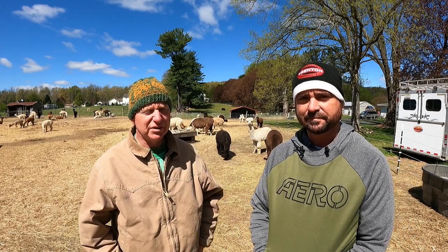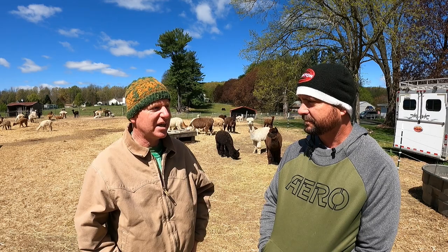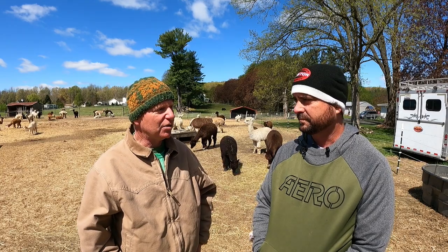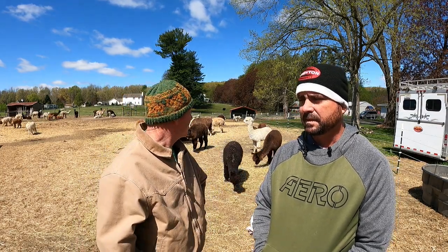Mike explains that he and his wife Natalie bought this farm about 15 or 16 years ago. They showed horses for years, then bought the farm and needed to do something for farm taxes. Natalie always worked with fiber, so they started with alpacas, then came the goats, then the sheep, and then yaks.